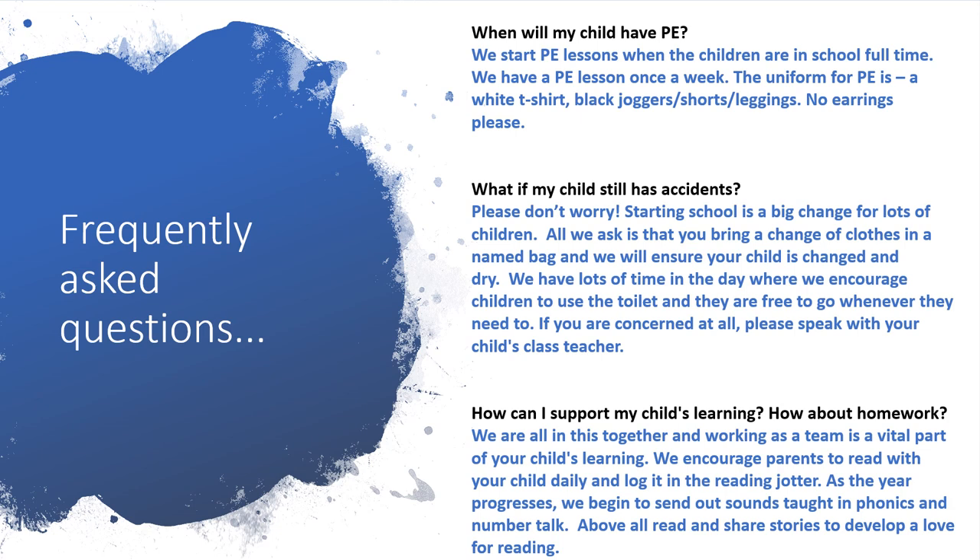If you are concerned at all, please speak with your child's class teacher. How can I support my child's learning — how about homework? We are all in this together and working as a team is a vital part of your child's learning. We do encourage you as parents to read with your child daily and log it in their reading book. As the year progresses, we begin to send out sounds taught in phonics and number talk. Above all, read and share stories with your children to develop a love of reading.